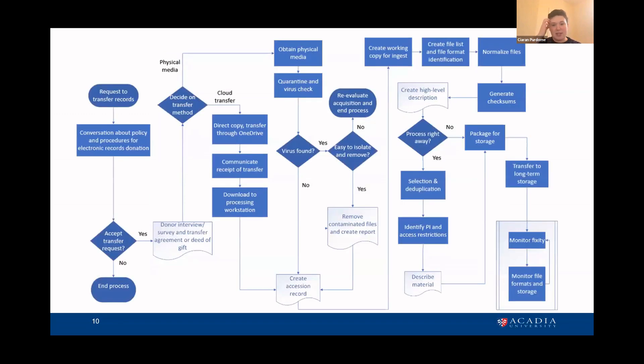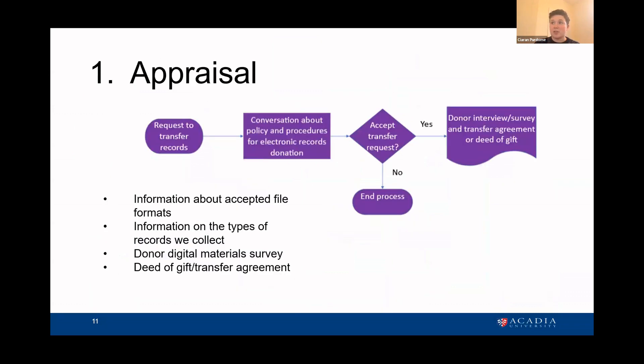This is the high level overview — in the top left, you have a request to transfer records, and down in the bottom right is where things go into storage and are monitored. The first section is focused on appraisal. We get a request to transfer records, and what needs to happen so that this process culminates in a document — a transfer agreement or deed of gift — is to have conversations about what we're looking for, what kinds of files we can support, and then decide whether this is something we can take in, before working with the donor to really get intellectual control of the accession.